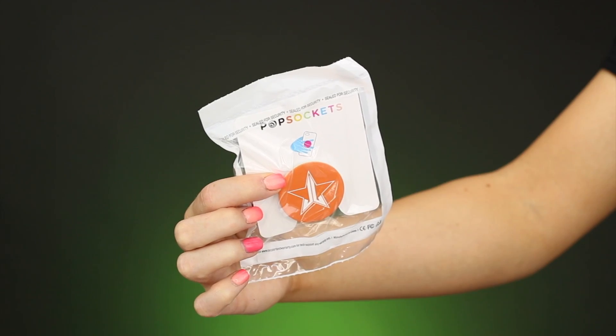The next thing is a pop socket with the Jeffree Star Cosmetics logo on it. I'm not the biggest fan of pop sockets — I already have one on my phone so I'm probably just going to put this in a giveaway. I think the idea is cute but I personally wouldn't put a logo pop socket on my phone.